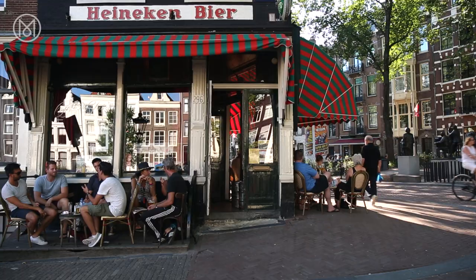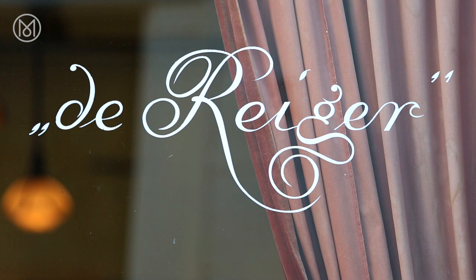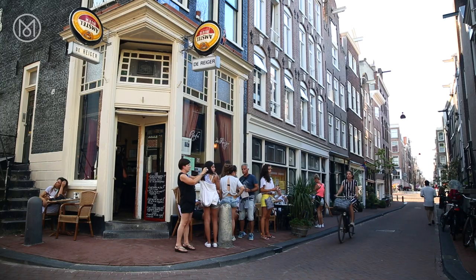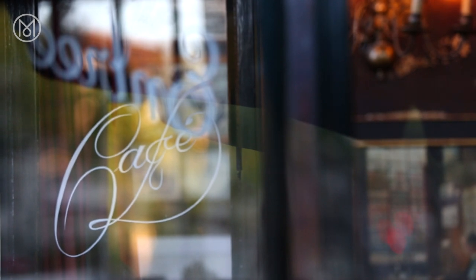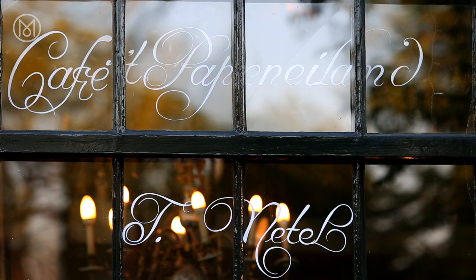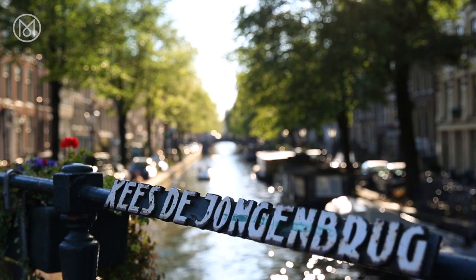Walk around Amsterdam and you're sure to notice the meticulously painted cursive lettering adorning the large windows of the city's so-called brown cafes. These signs, known as krill letter or curly letter, form a venerable tradition of signwriting that makes the Dutch capital an appropriate setting to celebrate the world of handmade signs.